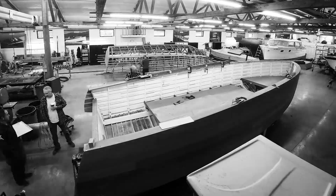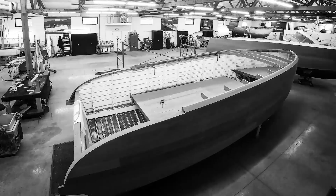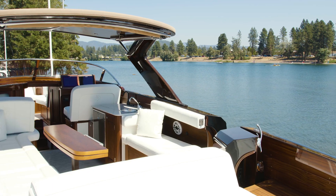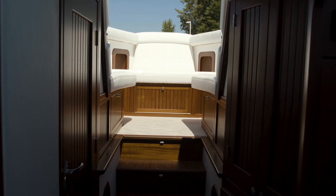This is our new model, brand new model, that we are calling Steinway. It's a 34-foot, broad beam, very soft riding, brand new design. It's designed for comfort, for family. A lot of people can get aboard and move around and do it very, very comfortably.